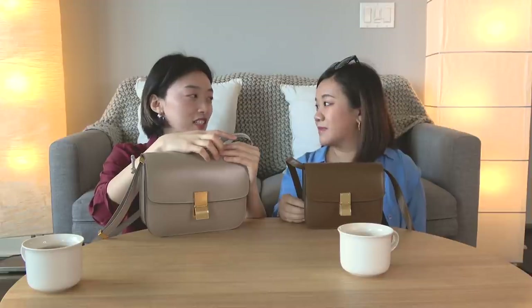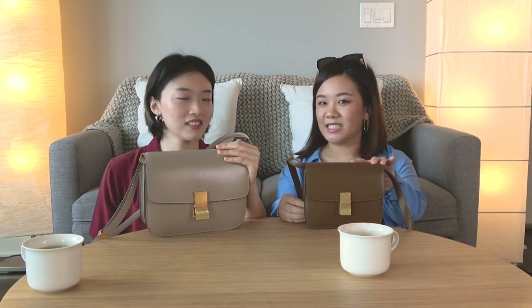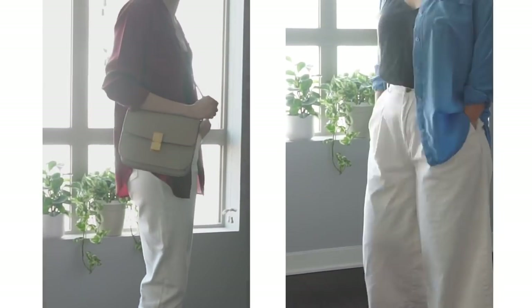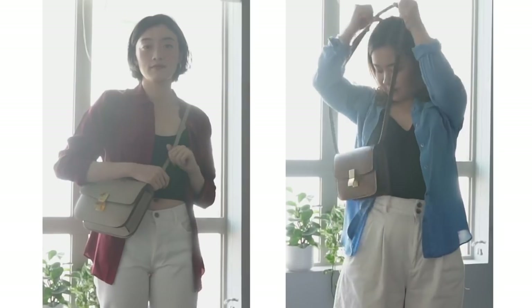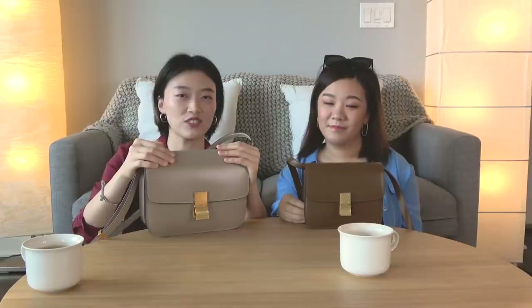As you can tell, it's actually the same bag, but just in different sizes. I think it's called the Celine Classic Bag, but in box leather. Mine is in the teen size and mine is in the medium size. For references, my height is 5'1", approximately 155 centimeters, and I'm 5'8", 172 centimeters.